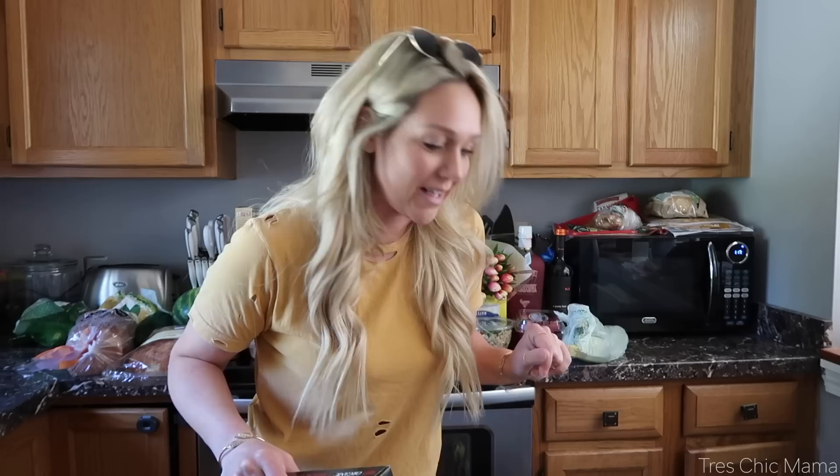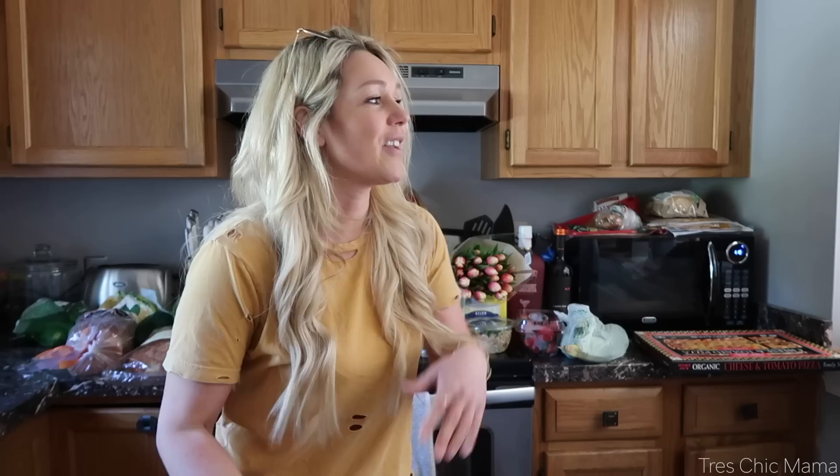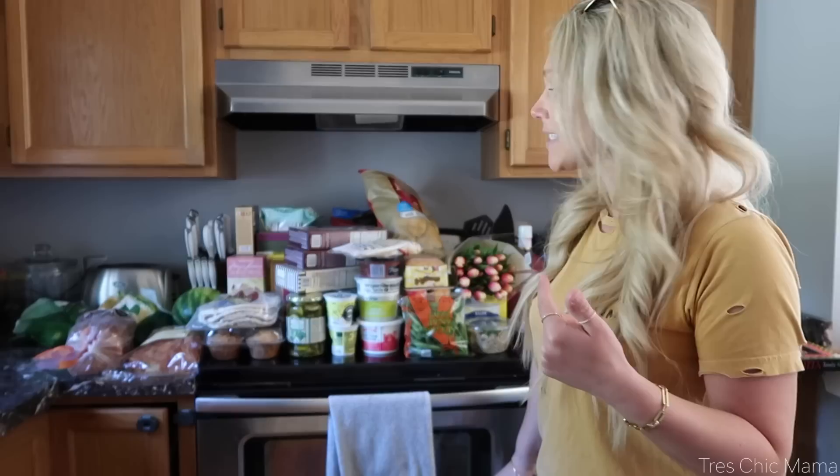This was definitely supposed to be a little Instagram Trader Joe's snack haul to share on Instagram, but $190 later, here we are with a whole YouTube video. I am back with a large Trader Joe's haul sharing my must-haves. I went there and said we need groceries anyway, like I always do — and I went there hungry. It was a bad situation, but we definitely stocked up.